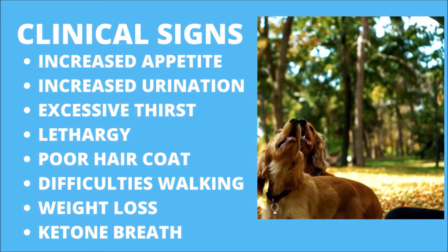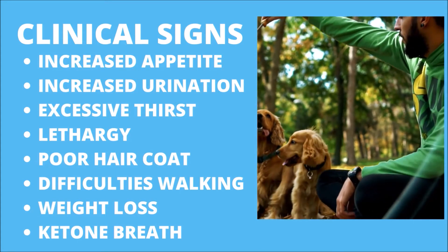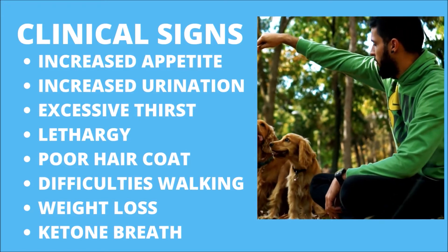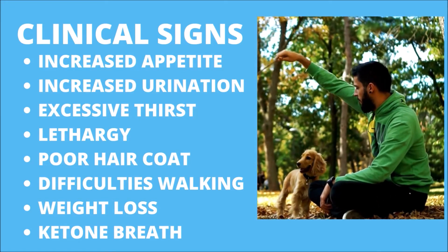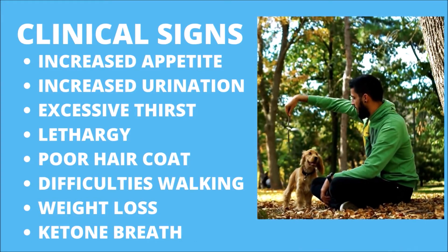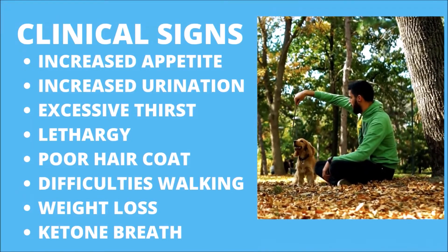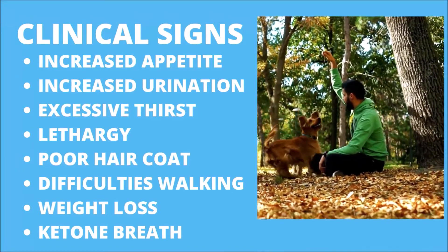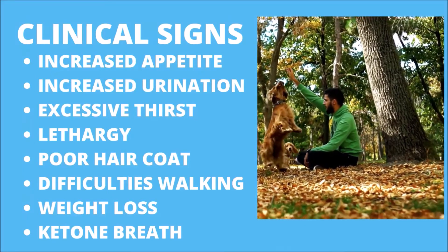The clinical signs of diabetes mellitus in dogs include: drinking more water than usual, unexplained increased appetite, excessive urination, feeling exhausted or lacking energy. Pets will become entirely apathetic and no longer eager to run, walk, or participate in games. Watch for signs your dog is sleeping more than usual.